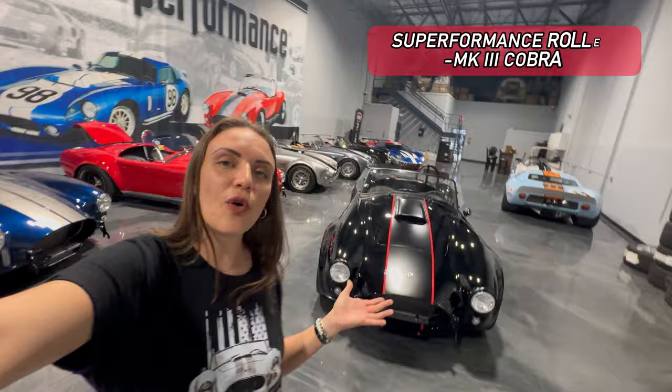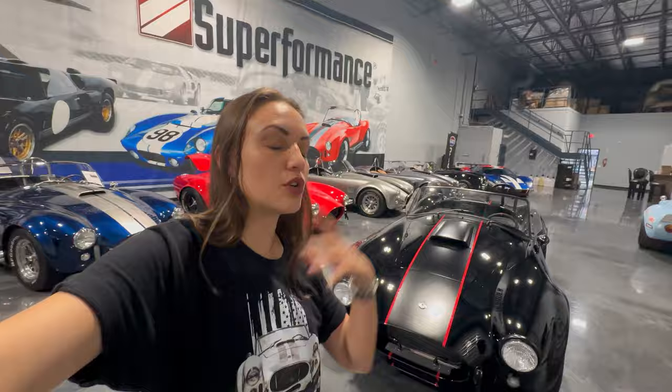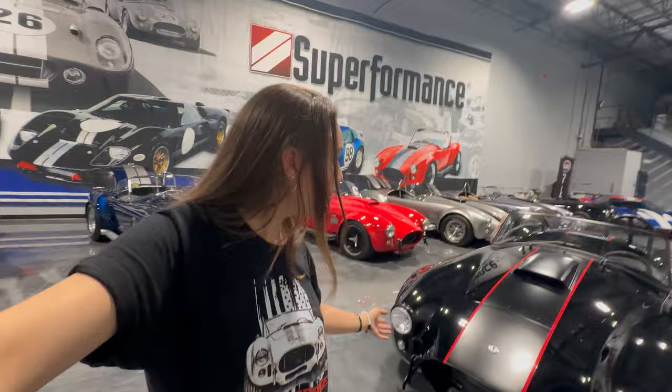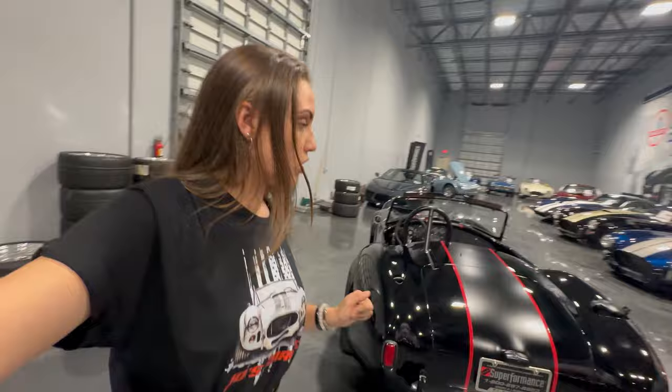Standing behind me is this gorgeous Mark III Cobra with a gloss black body, a matte stripe down the middle, and two red pinstripes that complement the vehicle so well. This is a customary color choice — when you go through the process of ordering your Mark III Cobra, you have the option of painting it whatever color you like. All the chrome features that would normally be chrome have now been blacked out, which complements the vehicle all the way around.